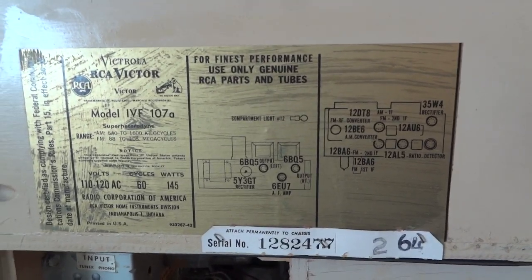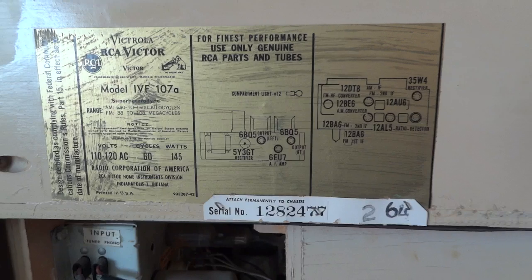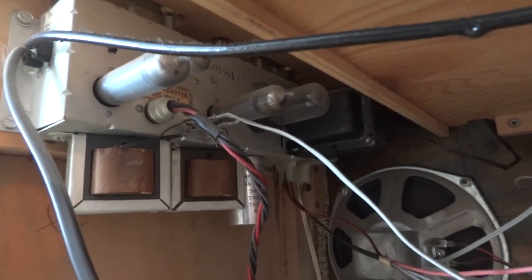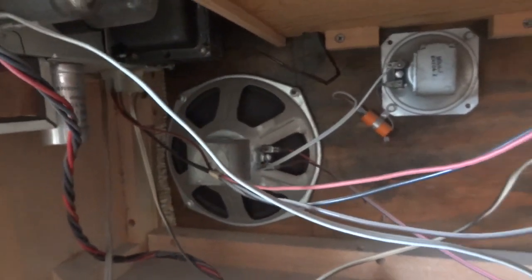We've got the layout diagram — all tube, of course. Here's the amplifier. We've got six BQ5 outputs, and they're driving these round 8-inch speakers.